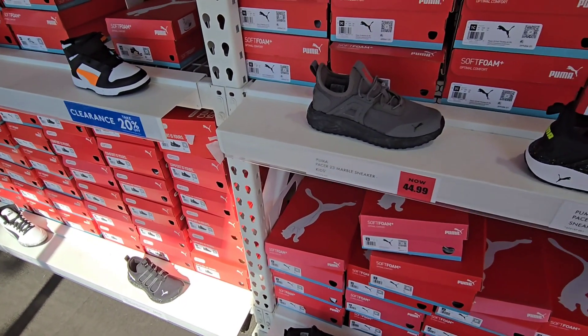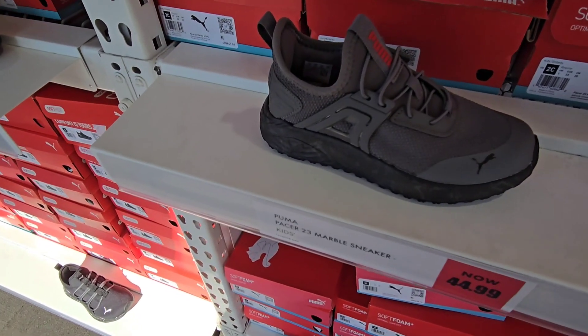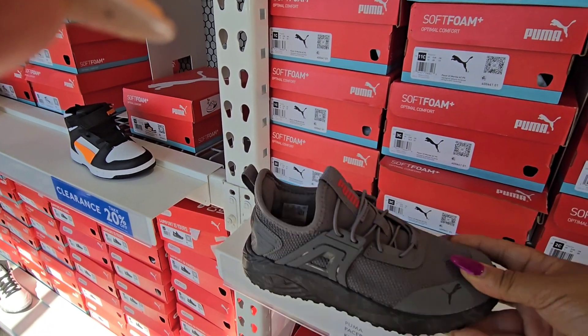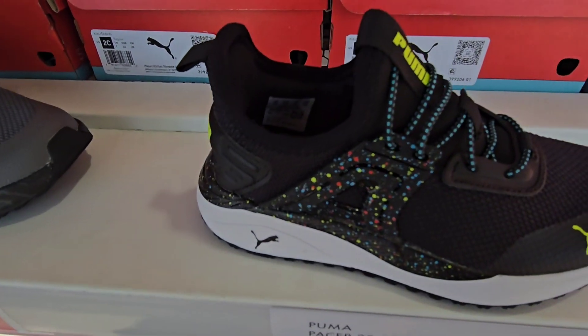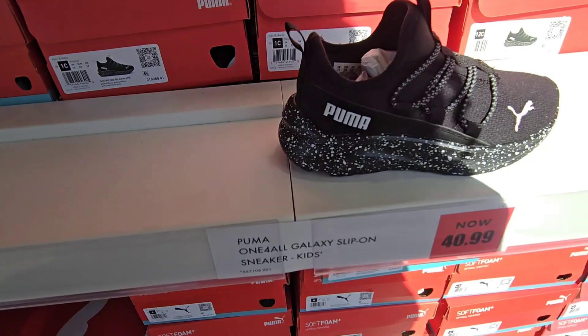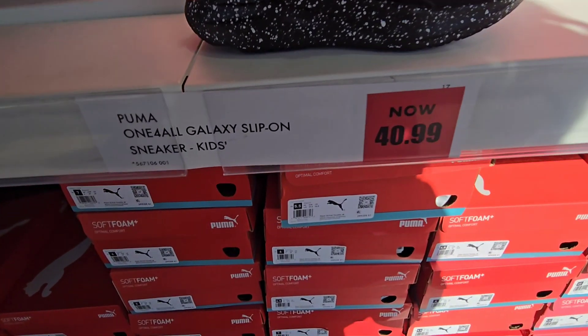I had to stop at the kids' section. I know this is not sandals, but check it out. Look at these little Pumas. I found one and they are $44.99. The kids' shoes are so cute, right? And those are $44.99. I like these, and they got some more cute ones.